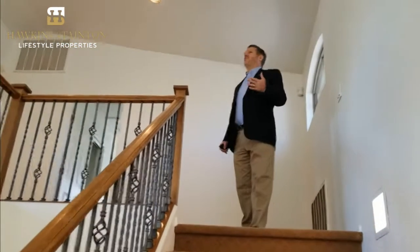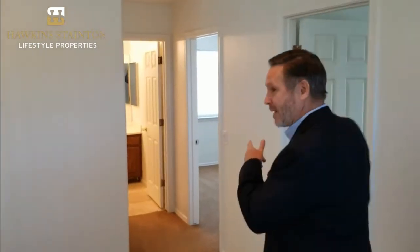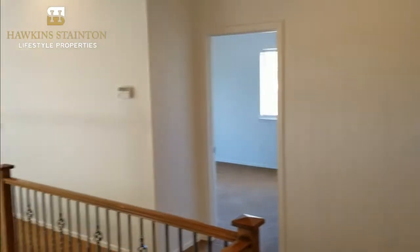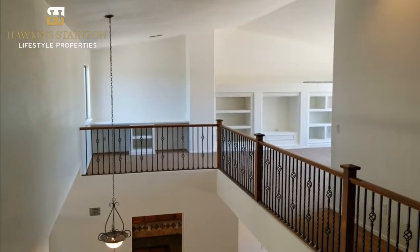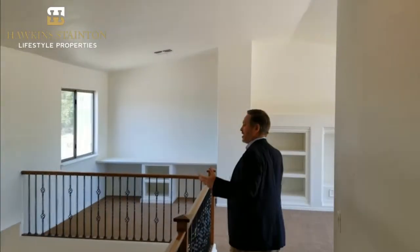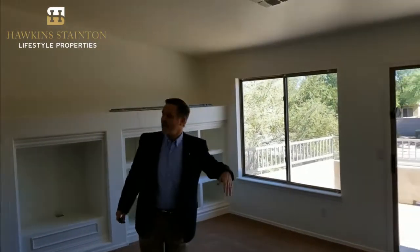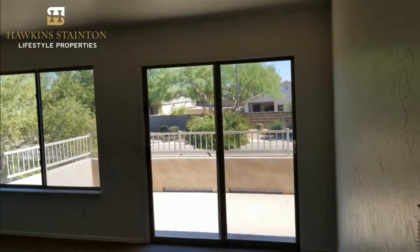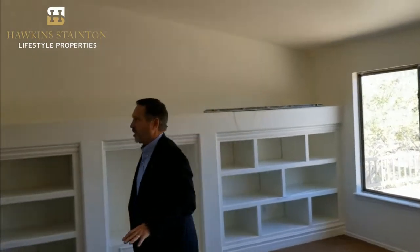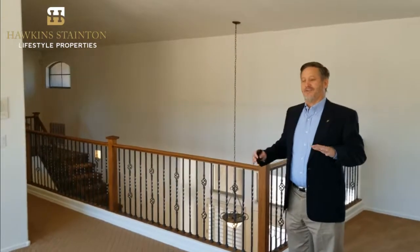As we come up the stairs we want to give you an idea of the openness of this upstairs space. There are three bedrooms up here — so four bedrooms total, two and a half baths, with one bath located up here. This open area gives you a great concept of openness, airiness, and brightness. It's got a great setup for a TV, access to a patio outside, and windows that look directly out onto the park and into the backyard from both sides.